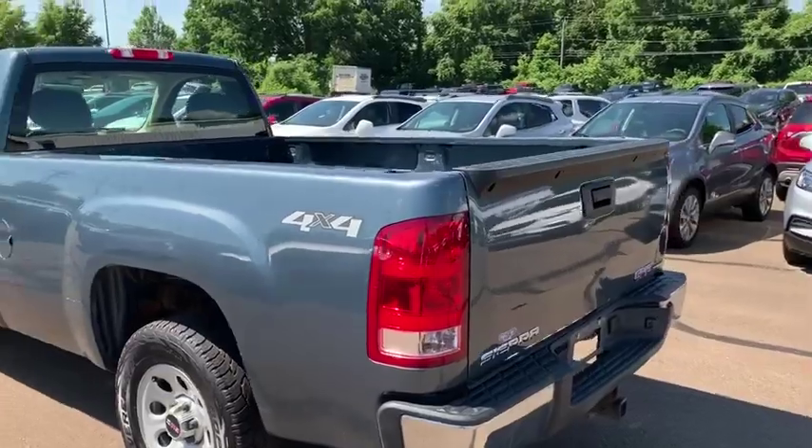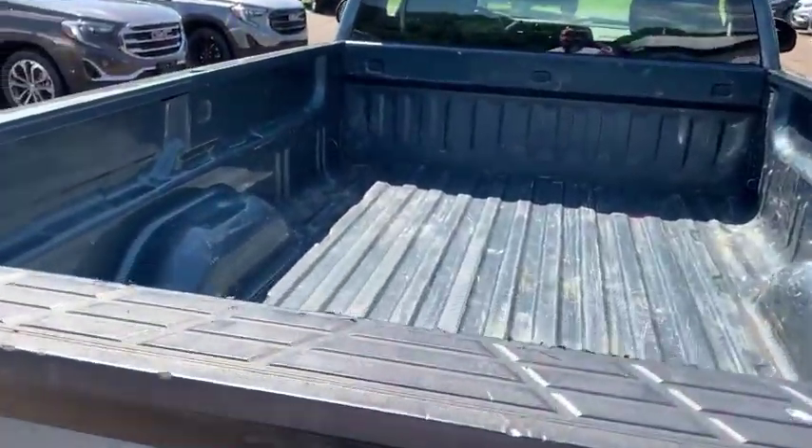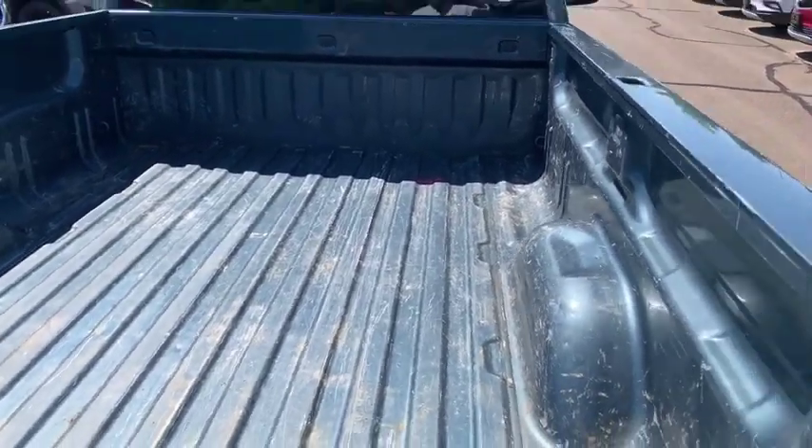Moving around to the back, you do have the full tailgate — operational, and it does lock — and then you also have your full long bed. You can go ahead and put a drop-in bed liner or spray-in bed liner. Aside from being a little dirty and scratched up, it's actually in great shape.